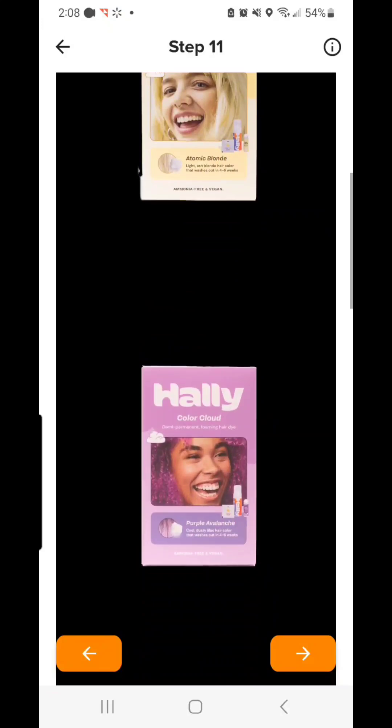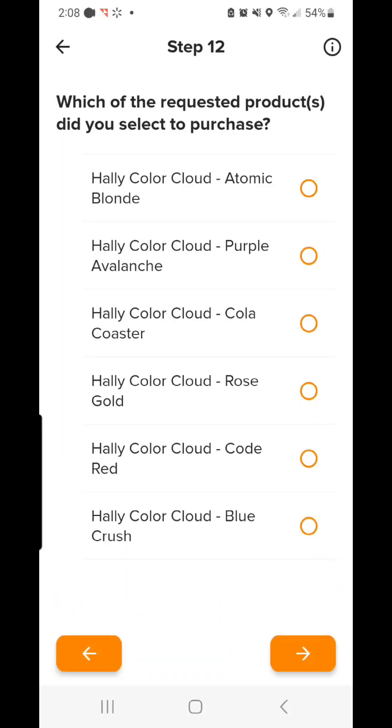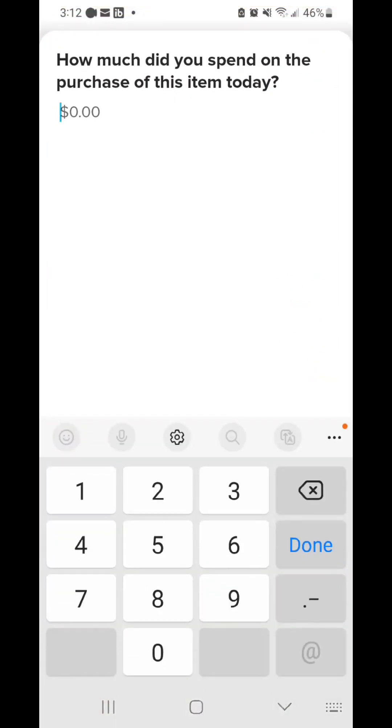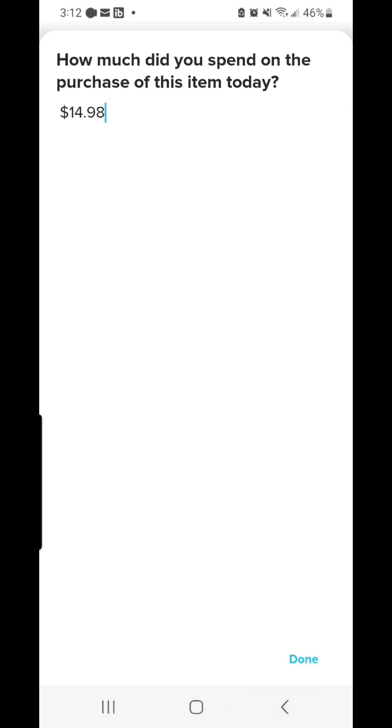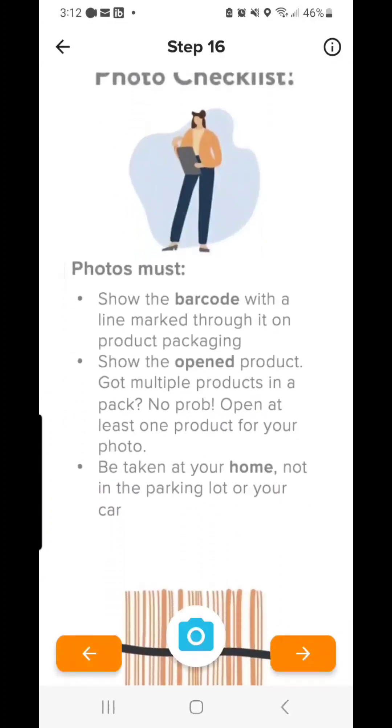They have buy and try jobs — that's what I'm doing right now — so I can buy any of these, try it out, and get fully reimbursed. They also have review jobs where they will also reimburse you. They're going to ask how much you paid. They do not reimburse tax; it's only the purchase price of the product itself.